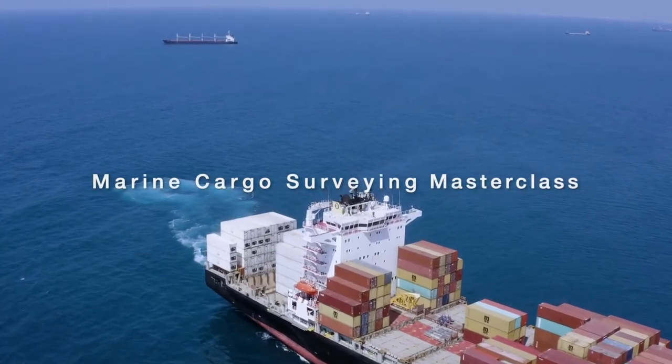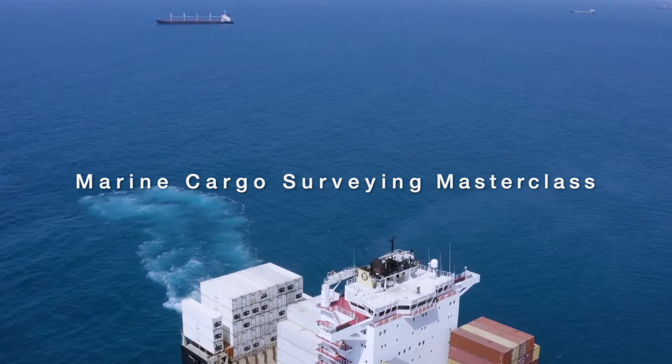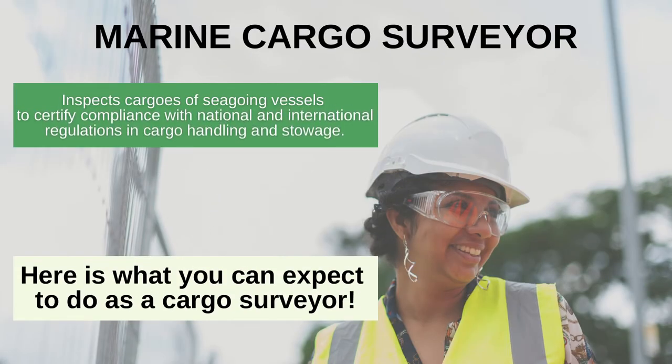If you are new to the marine cargo surveying profession, this masterclass will provide you with the fundamentals that you will need to know. A cargo surveyor inspects cargoes of seagoing vessels to certify compliance with national and international regulations in cargo handling and stowage.